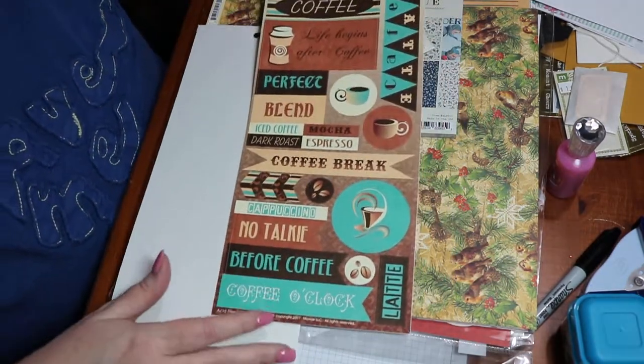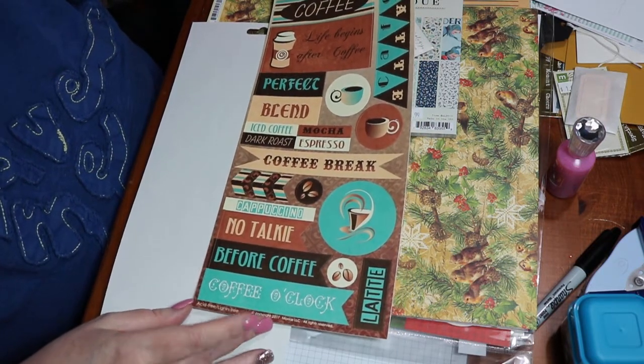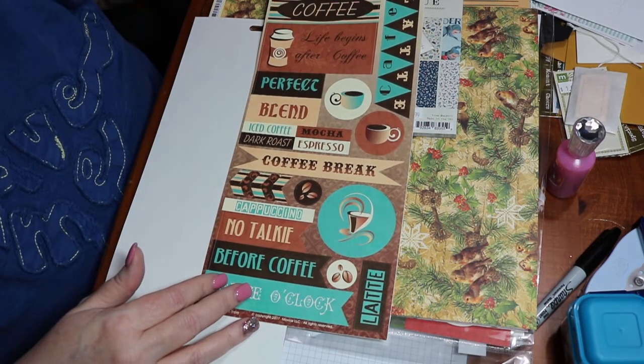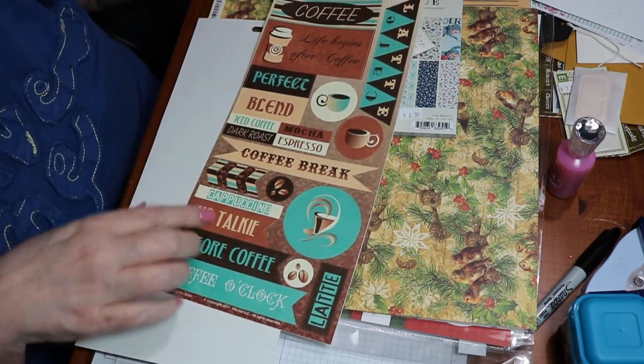These were not on sale but I couldn't pass them up. They're by Moxie and it's all about coffee. The sheet was $2.99 — life begins after coffee, perfect blend, iced coffee, mocha, coffee break. Just really cute.